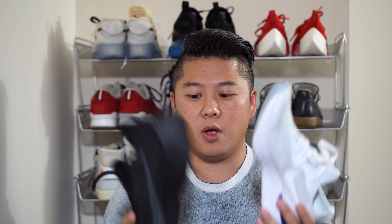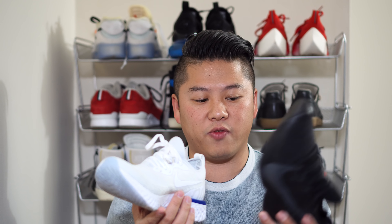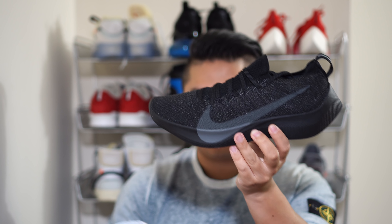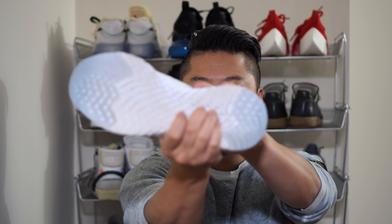Next up is weight. The Epic React is extremely light, and while the Vapor Street is also light, it's nowhere close to the Epic React now that I'm comparing the two directly — significantly less rubber accounts for that. Even feeling the sole, there's a different density to it: the Vapor Street feels much higher density. The Epic React is squishier, and doing the squish test, it compresses noticeably more than the Vapor Street.